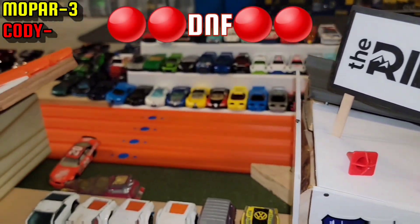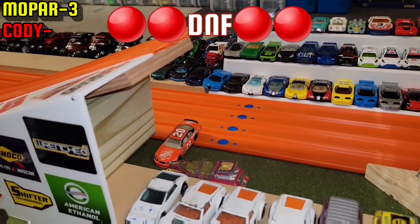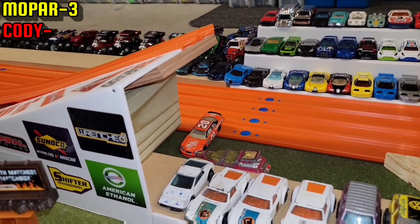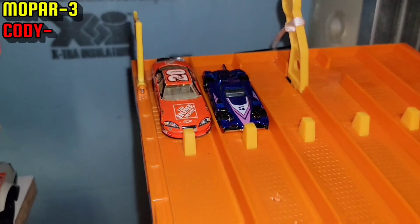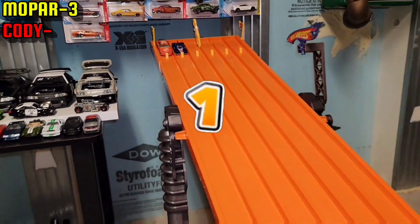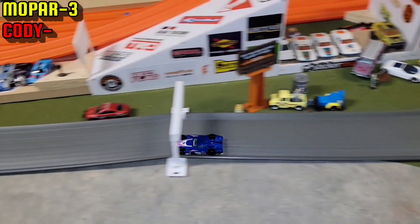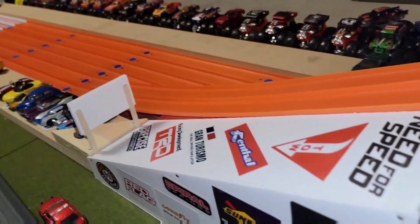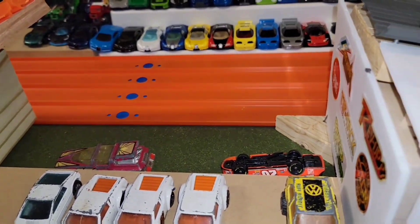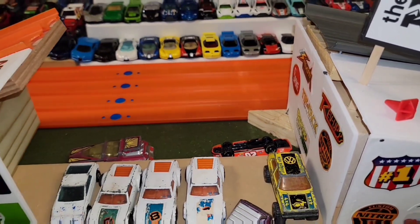Both of them got a DNF but Mopar Chaser still has a winning point on the ridge. Let's get these drivers reset for the third and final race. Cody's car just didn't have the oomph on the jump — the win goes to Mopar Chaser.